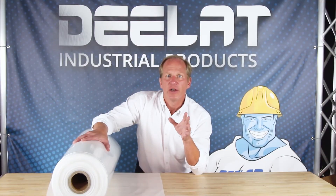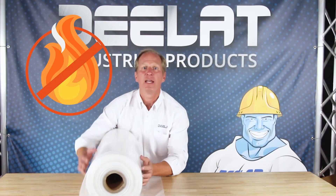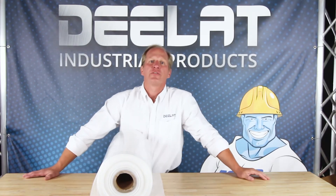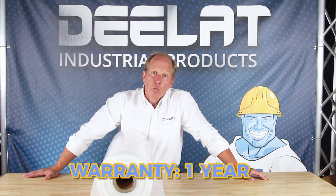DLAT's plastic film air ducts are constructed of flame retardant polyethylene, making them flexible and durable. All of DLAT's plastic film air ducts are SGS certified and come with a one-year limited warranty.